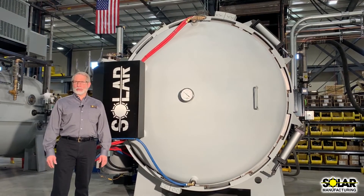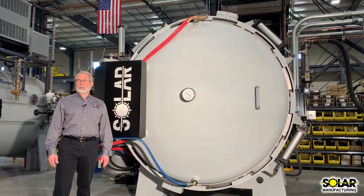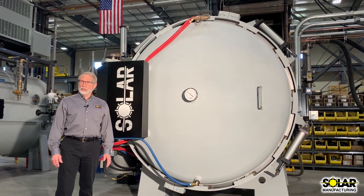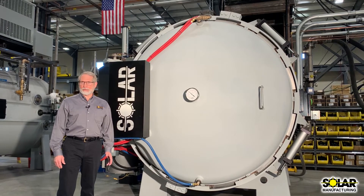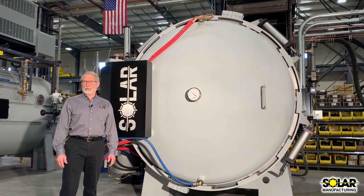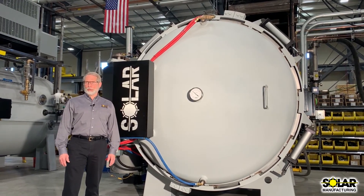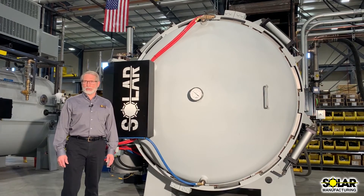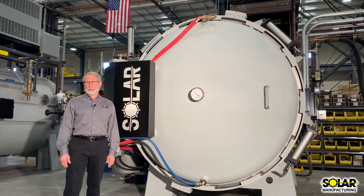We stand behind our furnaces with a full 12 month warranty and the best aftermarket service in the industry. You will have the confidence that your investment will run all day every day on your plant floor. Solar Manufacturing offers unique solutions in vacuum furnace technology, providing you value and performance born from ingenuity. Call us today to discuss the possibility of owning this new vacuum furnace.